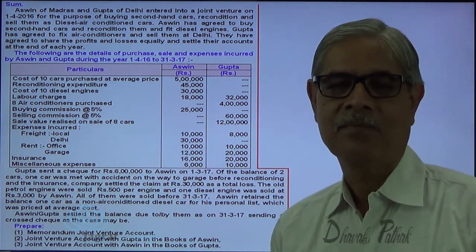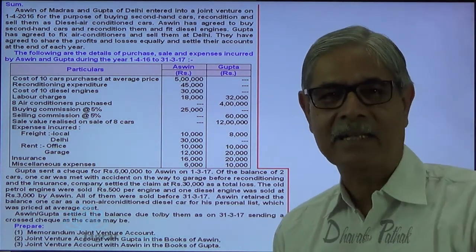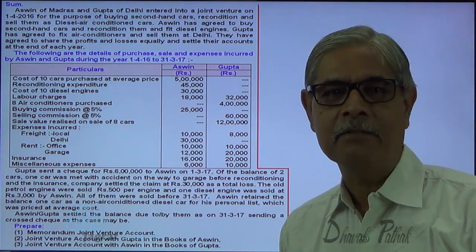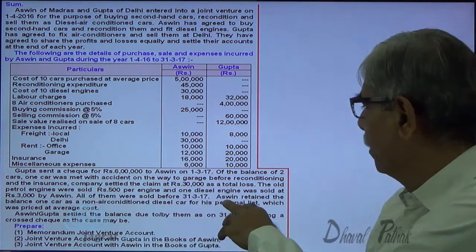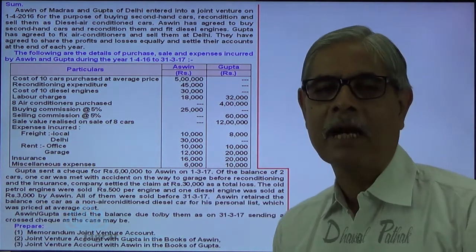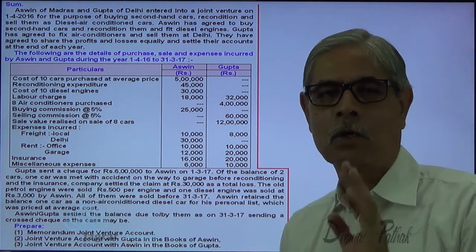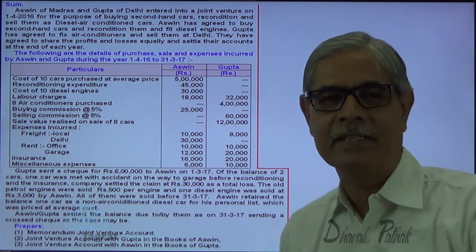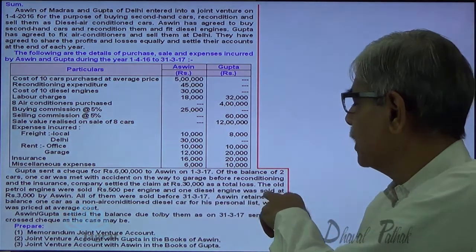10 cars are purchased; one is lost in an accident before reconditioning, so nine cars are reconditioned. The insurance claim received for the car lost works out to 30,000. The old petrol engine was sold for rupees 500 per engine. Since one car is lost, 9 petrol engines are available for sale.